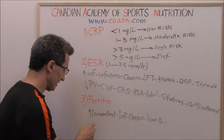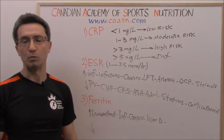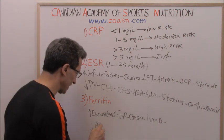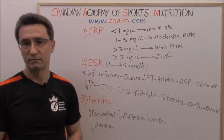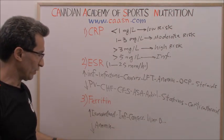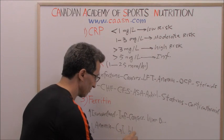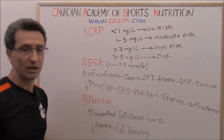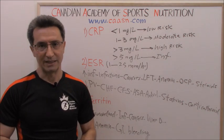Ferritin can be lower than normal in two main conditions: anemia of any kind, and gastrointestinal bleeding — if someone has internal bleeding they are not aware of, ferritin could be low.